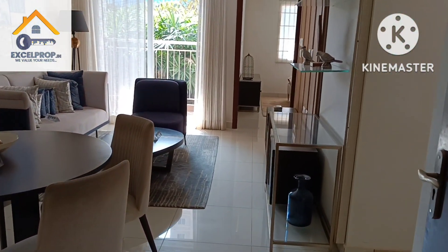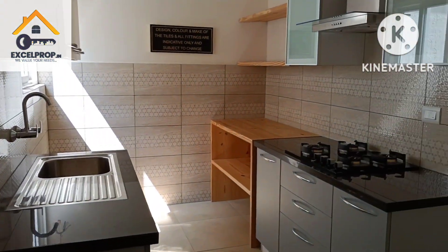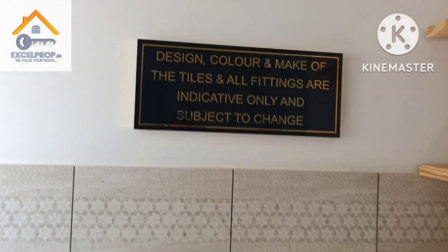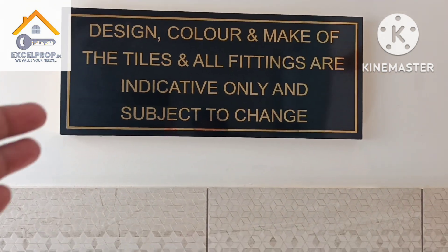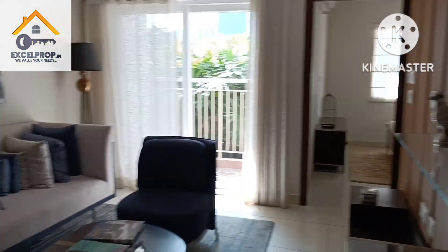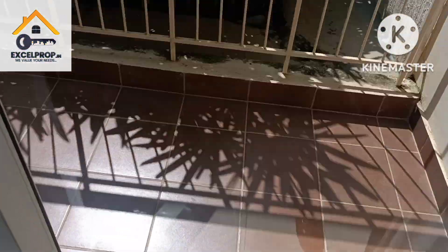Yes, Morph are the interior designers for the sample apartment. It's a proper 2BHK with two balconies. Regarding the kitchen tiles, there are chances these might get changed — please note that you might not get the same tiles in the kitchen, as they are subject to change. Other fittings and tiles remain the same, and apart from the interior work you have a proper bigger balcony.